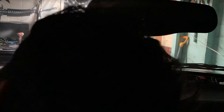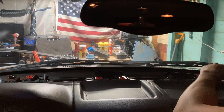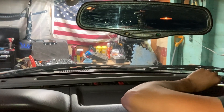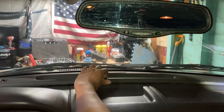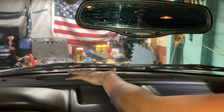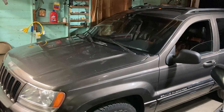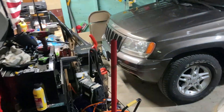Installing the driver's side speaker first. Speakers are installed and tested — they work. It makes a big difference having fresh speakers up front. That's it for repairs tonight.